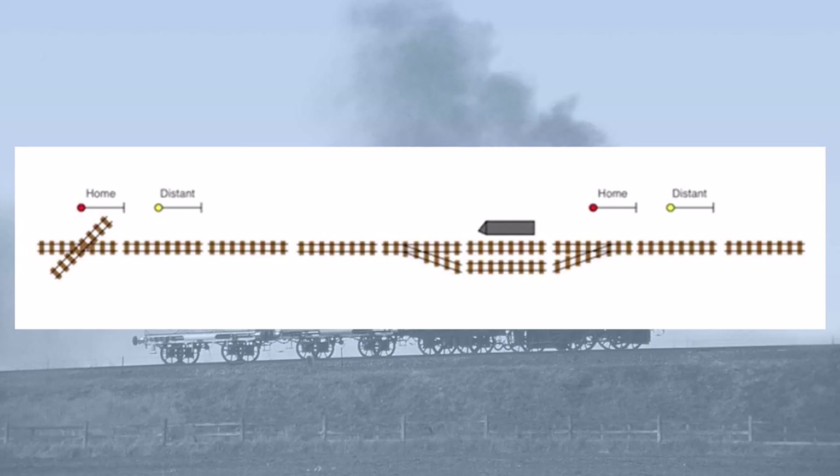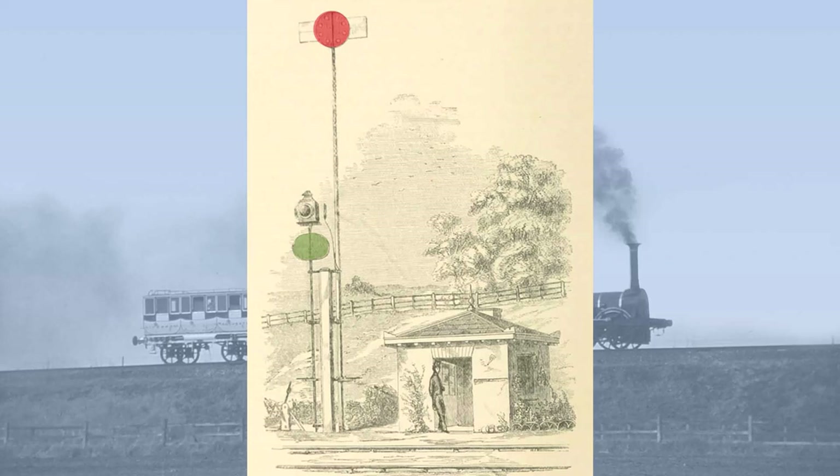All of these types of fixed signals were what we would now term a home signal — that is, they protected a specific location on the railway, such as a junction, level crossing, station or even a tunnel. There was nothing to warn an oncoming train as to the state of the signal it was approaching, and this became increasingly important during the 1840s as train speeds rose ever higher. The earliest form of distance signal, then known as an auxiliary signal, were adopted by the London and North Western Railway in the later 1840s.